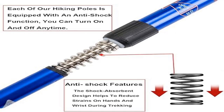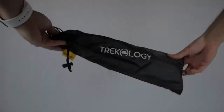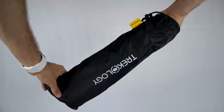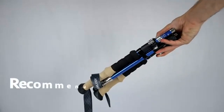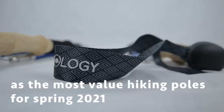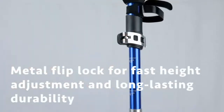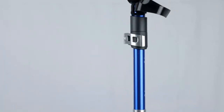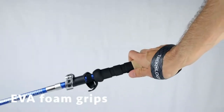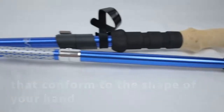Product 4: ihoi Hiking Trekking Poles 2-pack — collapsible, lightweight, anti-shock, high quality. The collapsible hiking sticks are made of premium quality aviation aluminum. Each pole weighs only 10.3 oz, which is sturdy, lightweight, and easy to adjust. These trekking poles are retractable from 25 to 52 inches, fitting the needs of men, women, and kids on hiking trips.